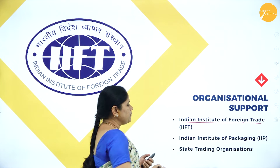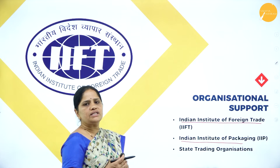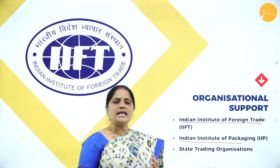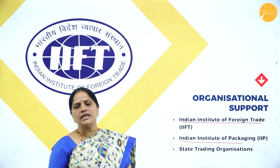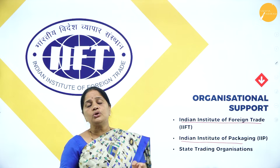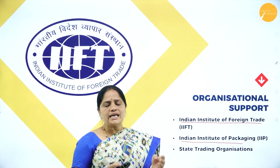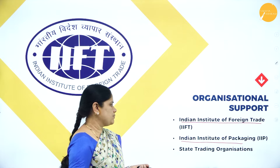The next important organization is the Indian Institute of Packaging. Its main work includes: firstly, conducting training and research in the field of packaging; secondly, catering to the needs of the packaging manufacturing industry and industries which need packaging; and thirdly, catering to the needs of exporters engaged in packing goods for exports.